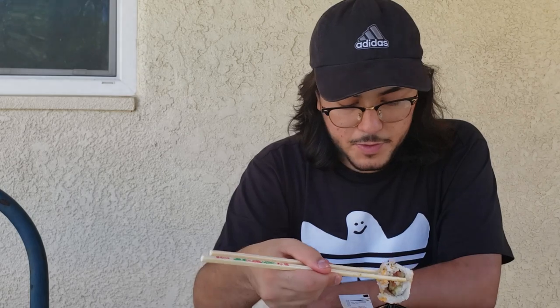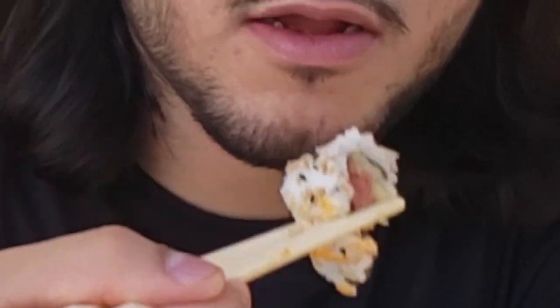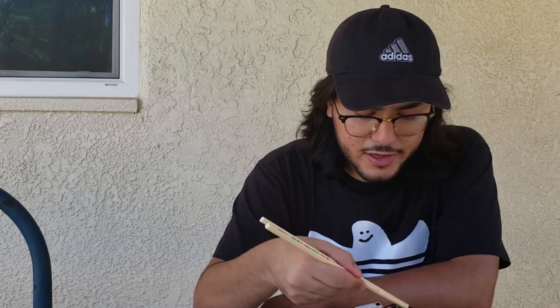That was pretty good, actually. It's a little bit more on the dry side, which is a little bit expected. There isn't too much sauce in that one, but let's mix up some wasabi. It's falling apart, but it's okay — dunk it in some of that soy sauce and wasabi. That's pretty good, I wasn't expecting it. Definitely for five dollars, that's worth it.